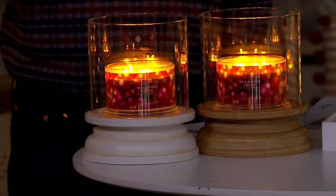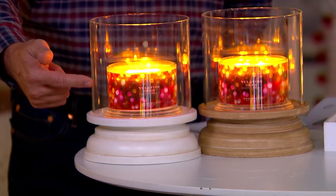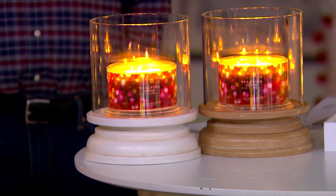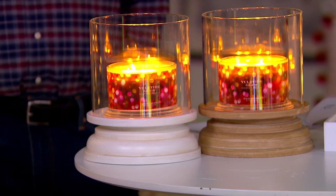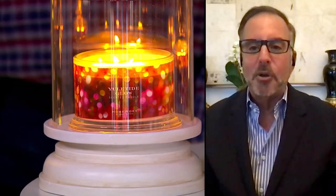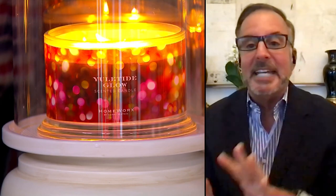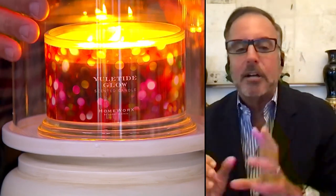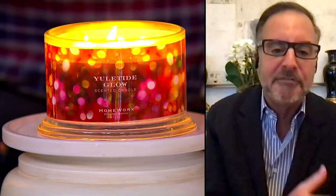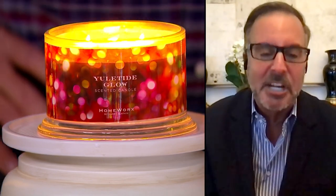I love the label on Yuletide Glow — all the beautiful little glowing lights. As we bring the lights down in the studio, look at how the light of the candle illuminates the label around the glass. It just looks like magic for the holiday. There's also black plum underneath, a little bit of amaryllis, incense, frankincense, myrrh, golden amber, smoked woods — it is such a complex 30 years of perfection by Slatkin & Company.